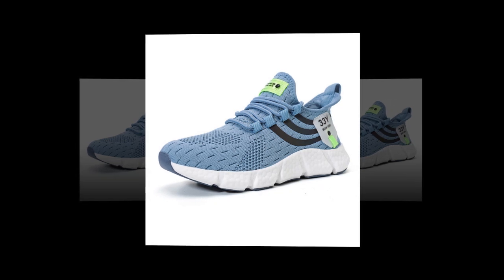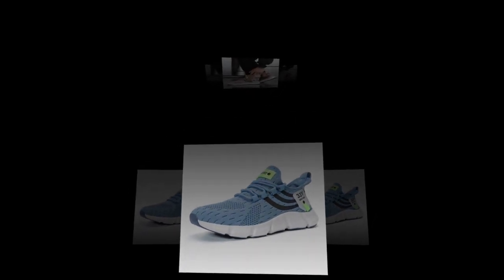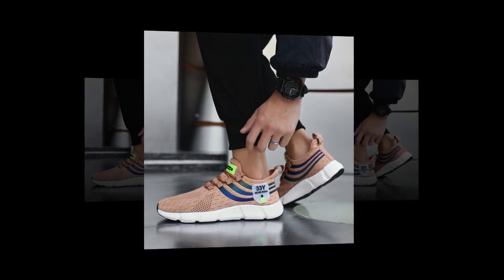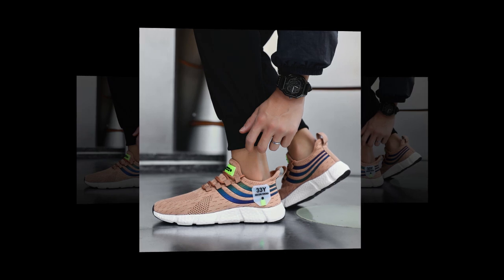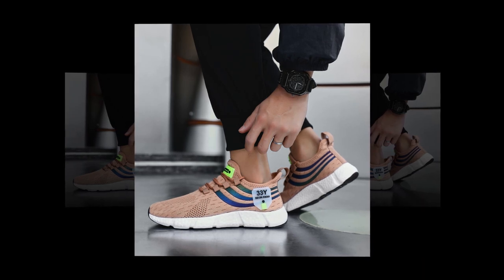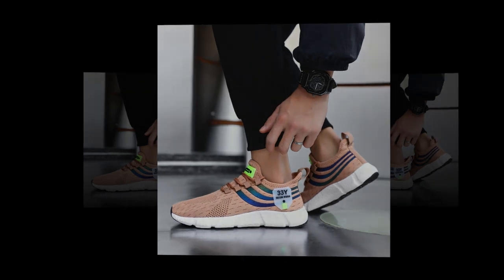So what's the final verdict on big running sneakers? They're comfortable, stylish, and built to last. Whether you're on your feet all day or just need a reliable pair of shoes for everyday wear, these sneakers are a solid choice. With their breathable design, cushion support, and durable construction, they tick all the boxes. Plus, with multiple color options, you can easily find a pair that suits your style.